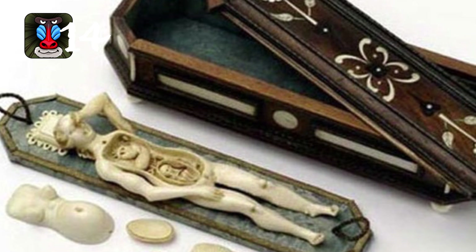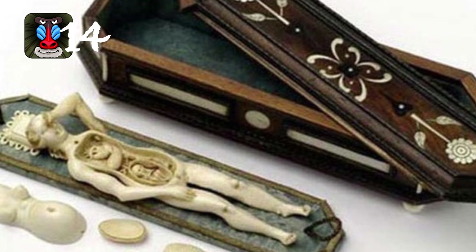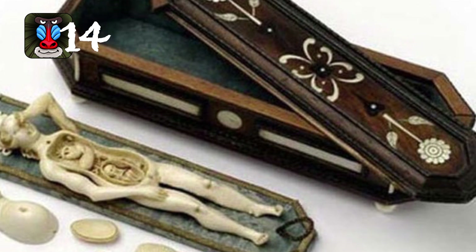Number fourteen: doctors used to not be able to touch women patients at all, so they used a special figurine so women could point to where the pain was. I wonder why they were not allowed to touch the women — then again, I wasn't alive back then so I don't know.